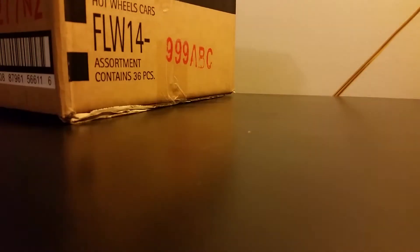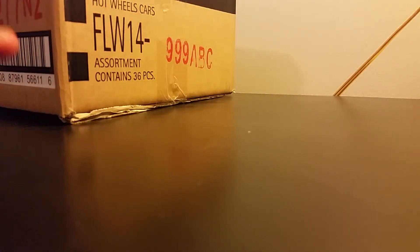Hey guys, welcome to the channel. Today we are going to look at the K-Day cases — this is the B case assortment. This package arrived yesterday for me, so I just opened them and we can get a closer look.